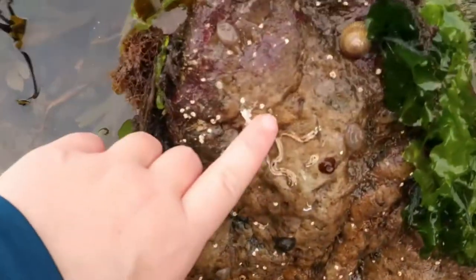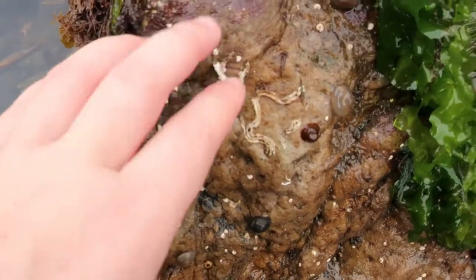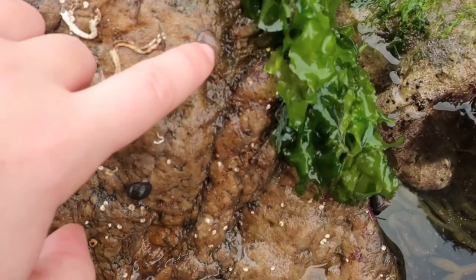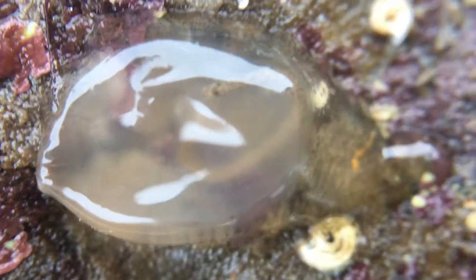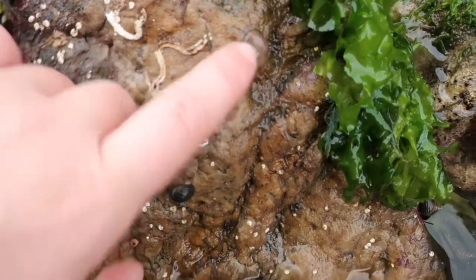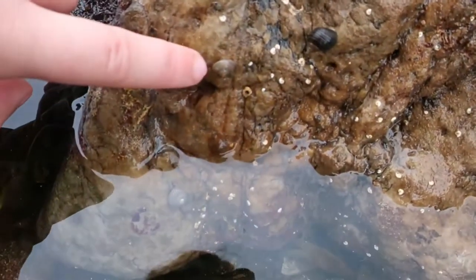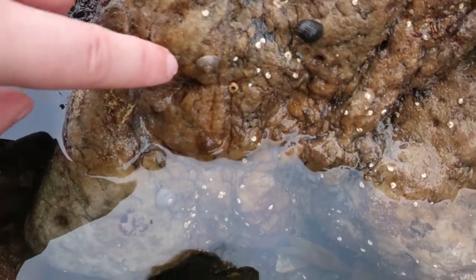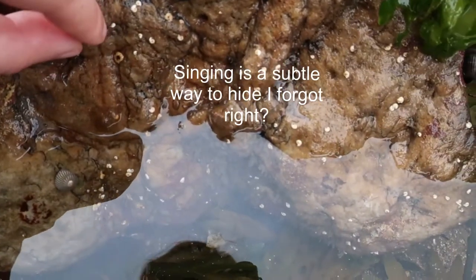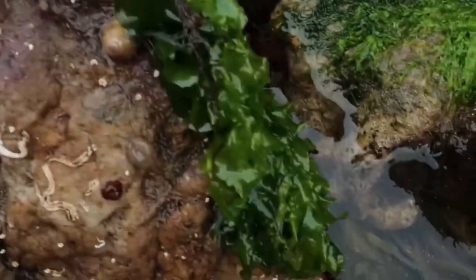And here you can see that. So we have some tube worms here — little tube worms that filter feed. And then we have these which are sea squirts. We have a beadlet anemone. And we have a painted top shell, which has this gorgeous patterning on it.